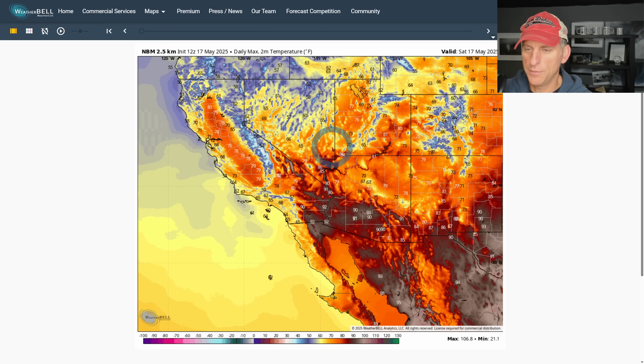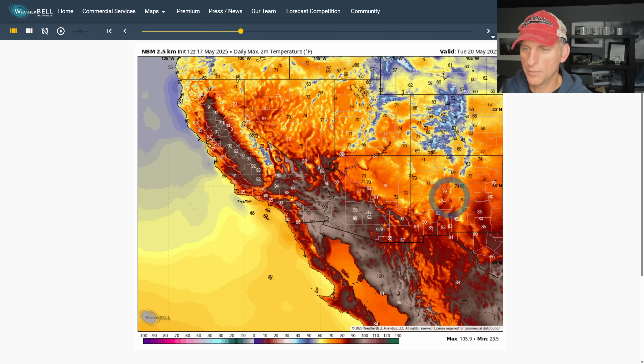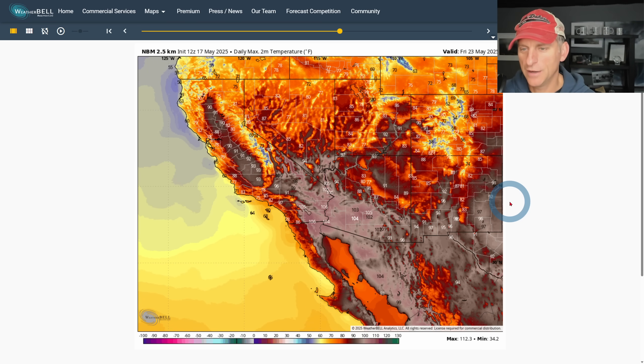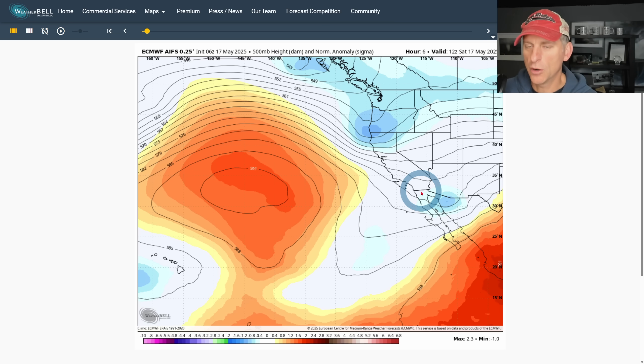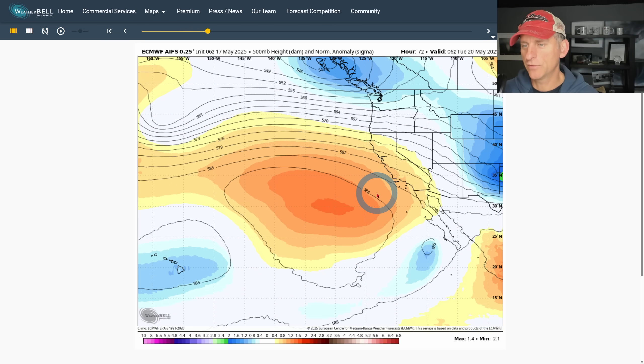Looking at daily two-meter maximum temperature — this is today, Saturday May 17th. Things are suppressed a bit, but going through Sunday and Monday, look at the warm-up coming as that trough gets out of our hair. You can see some mid to upper 90s for the San Joaquin Valley, the desert areas warm up quite nicely, and the surrounding areas around Los Angeles probably poking into the 90s as well. Going through Thursday, Friday, Saturday — things still look fairly warm based on the national planetary models.